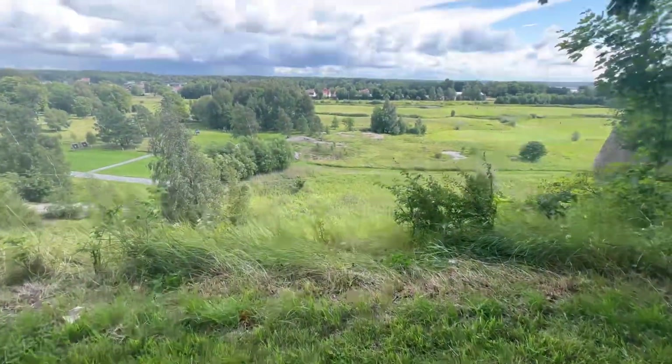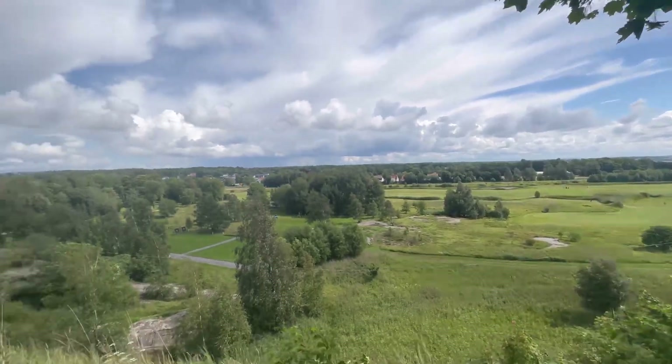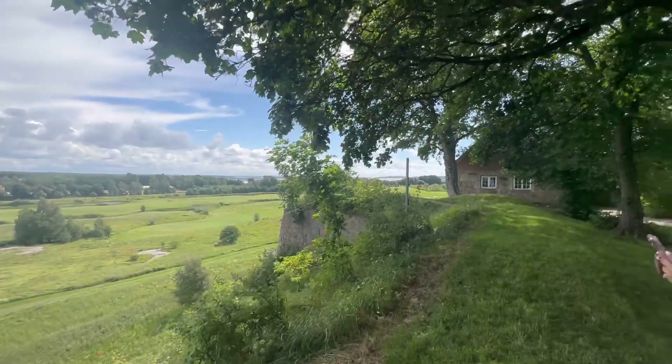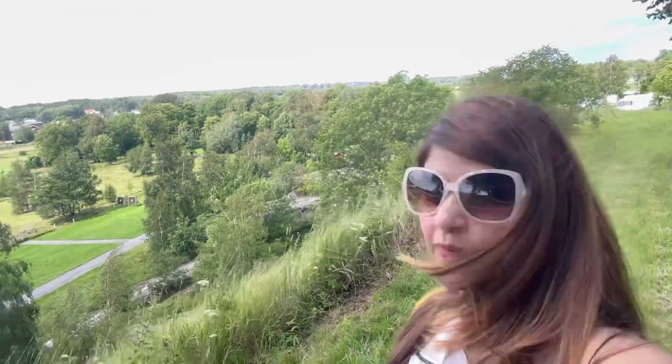The fort was accompanied by a garden outside where you can enjoy an awesome view or just chill. There weren't many people around. From here, you can also see what I think is the Fredrikstad station up on the top.